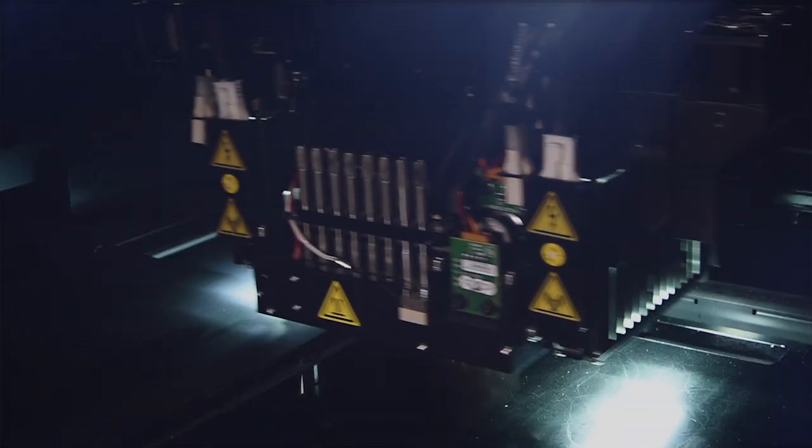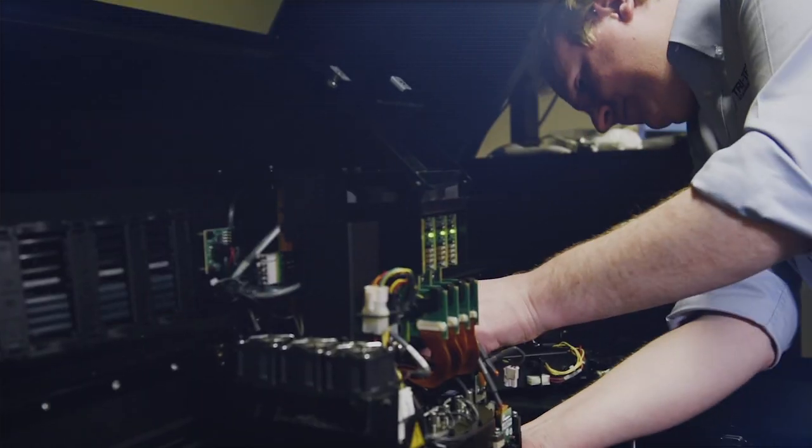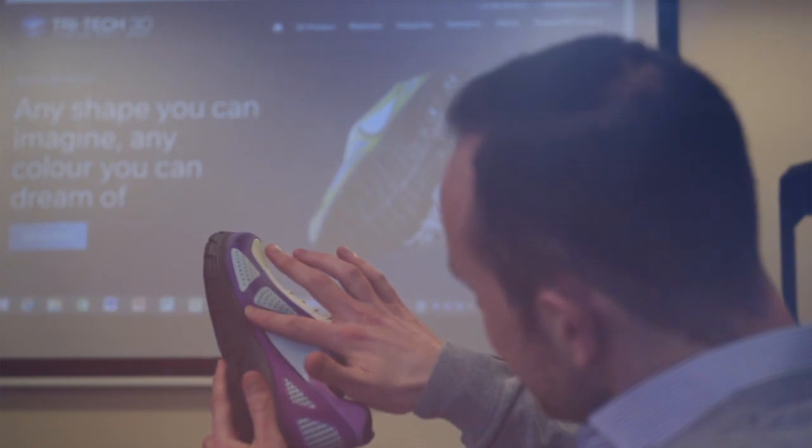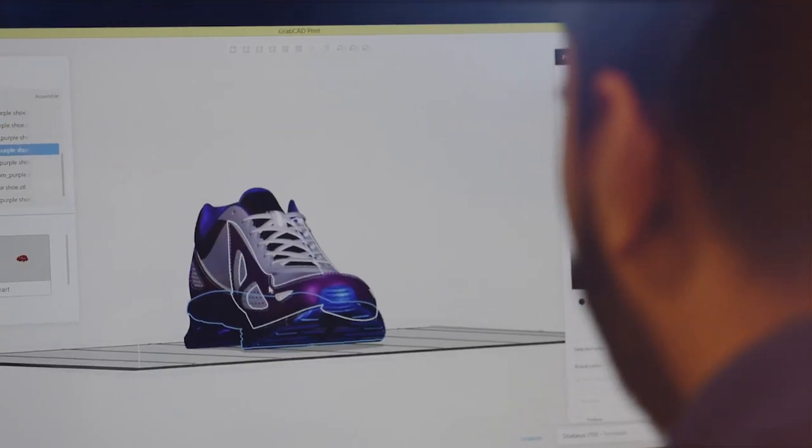Known throughout the industry and amongst our customers as the 3D printing experts, for two decades we have combined the best products available, the best in-house engineers in the business, and the most comprehensive customer-focused printing support within our industry. Advanced 3D printers, advanced support.